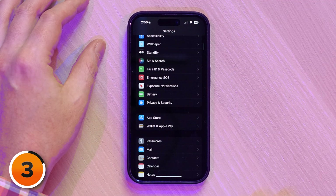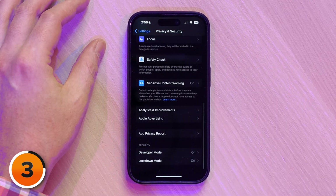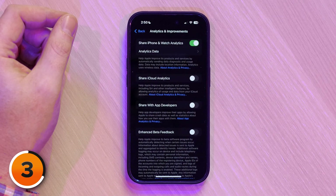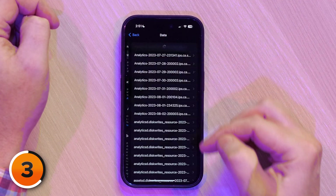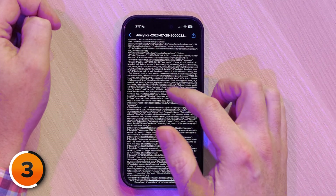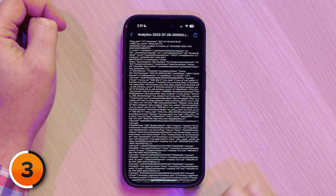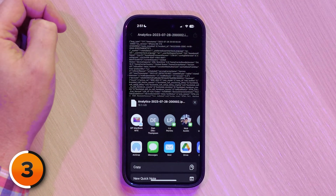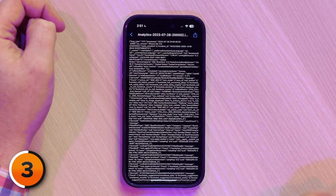Tap back to Settings, then go to Privacy and Security. Scroll all the way to the bottom, then go to Analytics and Improvements. Tap on that. Share iPhone and Watch Analytics has to be on. Tap Analytics Data, then one of these analytics at the top — make sure it says iPhone OS. Then tap the share button and scroll down to Battery Stats. Tap on that.